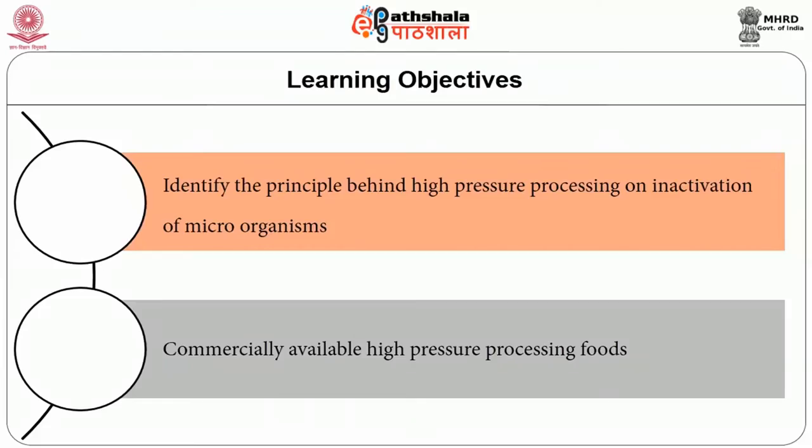High pressure processing is one of the promising non-thermal techniques for food preservation that effectively inactivates microorganisms to reduce the risk of foodborne diseases, and has minimal effect on taste, texture, or nutritional characteristics. On completion of this module, you will be able to identify the principle behind high pressure processing on inactivation of microorganisms and commercially available high pressure processing foods.